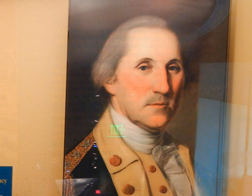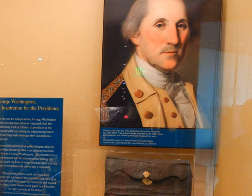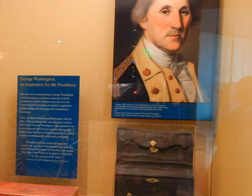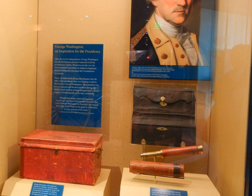A special exhibit was there for George Washington, known as the inspiration for the Presidency. He was the most respected of all the revolutionary generals and was chosen to lead and preside over the Constitutional Convention. From there, his reputation was beyond reproach and he was asked to become President of the new country.